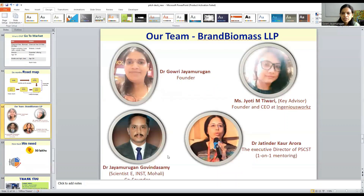This is our team. I am the founder, and I have a co-founder who is a scientist at INST Mohali. Miss Jyoti Tiwari is a key advisor presently, but she is going to be on board very soon as a co-founder. She will take care of marketing, product design, and product launch. We also have one-on-one mentoring with Dr. J.K. Arora, who is the Executive Director of Punjab State Council of Science and Technology.